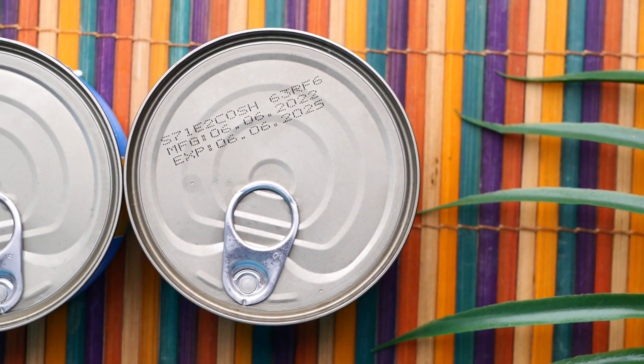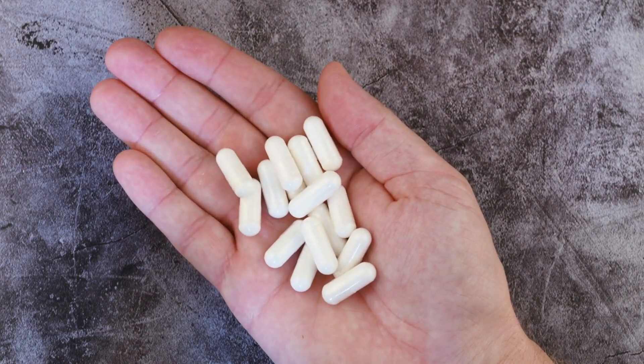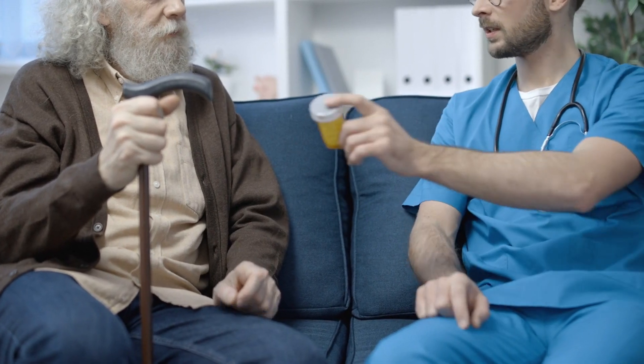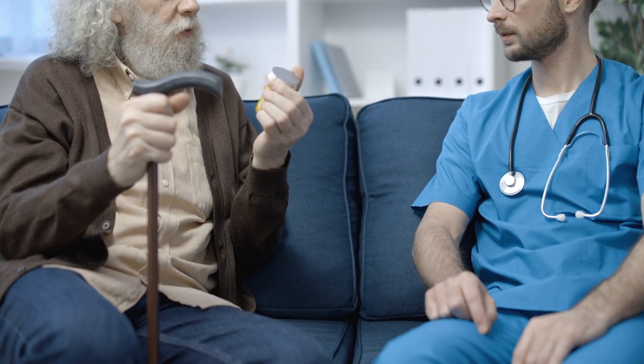For example, if you have a bottle of gabapentin with an expiration date of December 2022 and you find it in January 2023, it would be considered expired and should not be used. It is best to consult your healthcare provider or pharmacist if you have any questions or concerns about the expiration date of your medications.